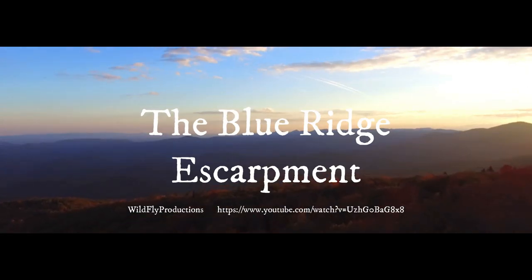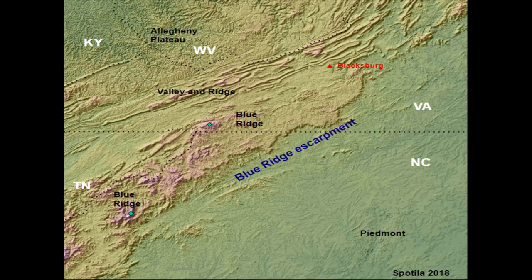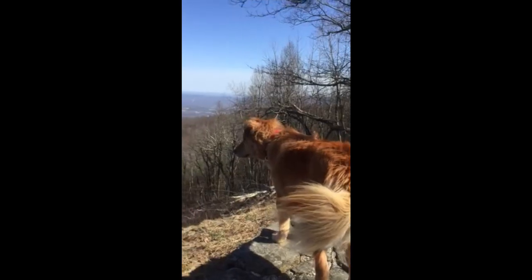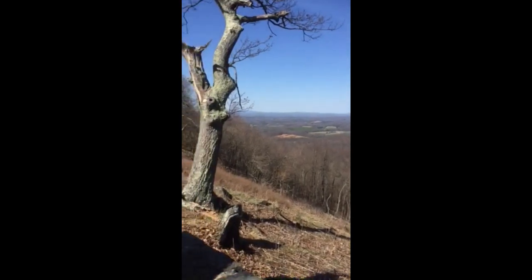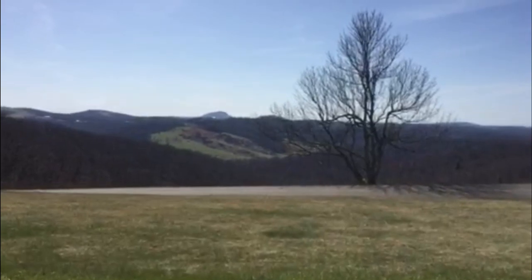The Blue Ridge Escarpment. This map shows where the Blue Ridge Escarpment is located in relation to Blacksburg, where many enjoy family-friendly hiking as well as breathtaking scenic views.